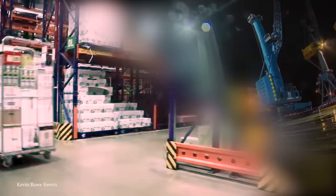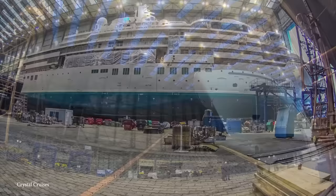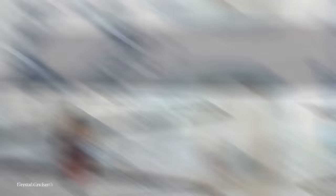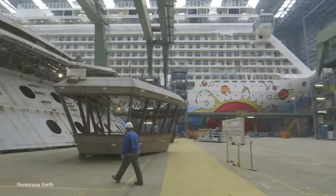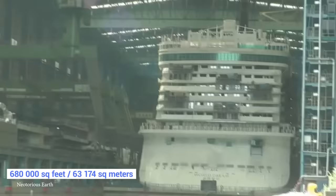Number 10: The Meyer Werft Shipyard. Shipbuilding requires a lot of space, as something like a cruise liner or oil tanker cannot be built in cramped quarters. The Meyer Werft Shipyard is easily one of the world's most famous. Located along the Ems River in Papenburg, Germany, its construction was completed all the way back in 1795, and while it wasn't always at its modern-day size of 680,000 square feet, expansions over the years have allowed it to be one of the most modern shipyards around.